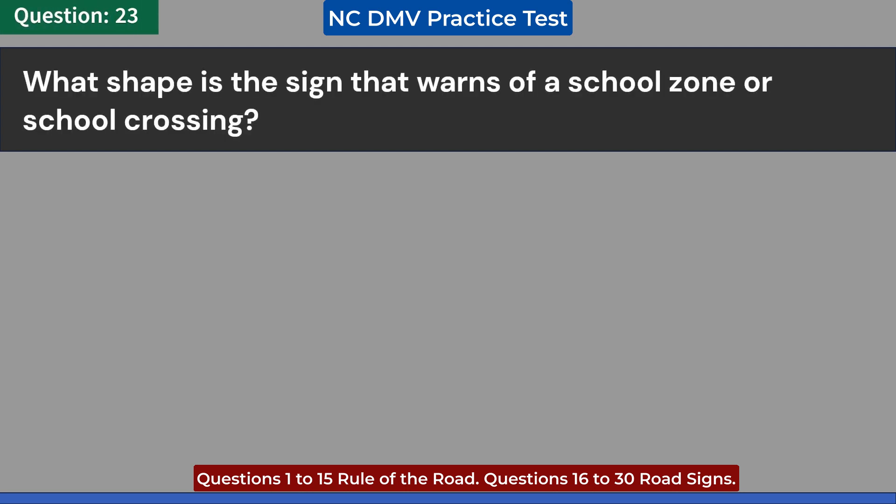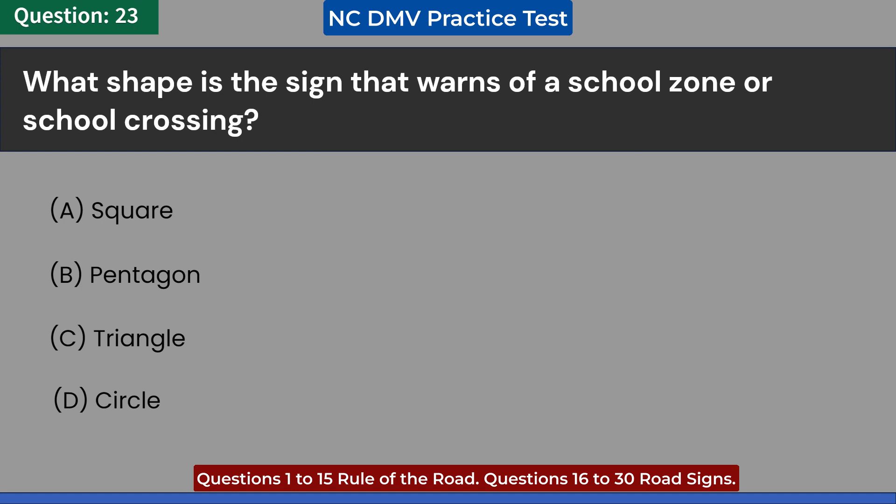What shape is the sign that warns of a school zone or school crossing? A. Square. B. Pentagon. C. Triangle. D. Circle. Answer: B. Pentagon.